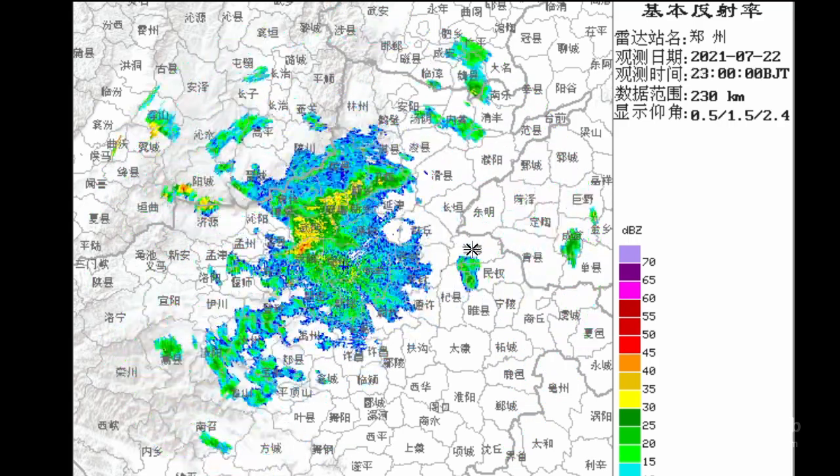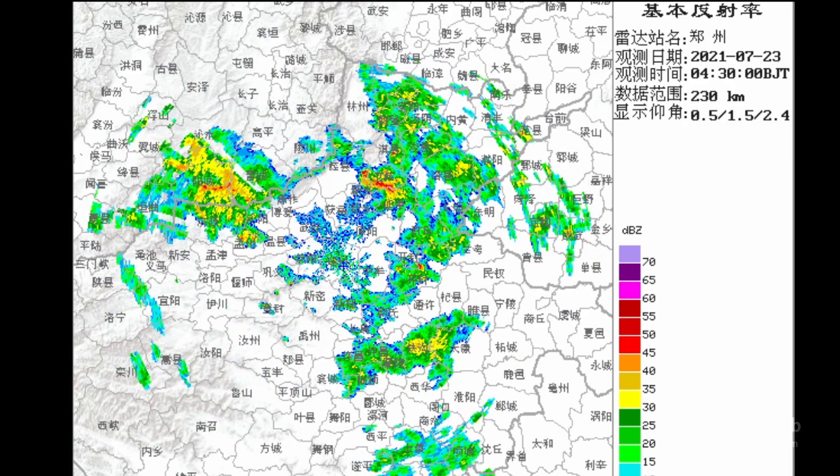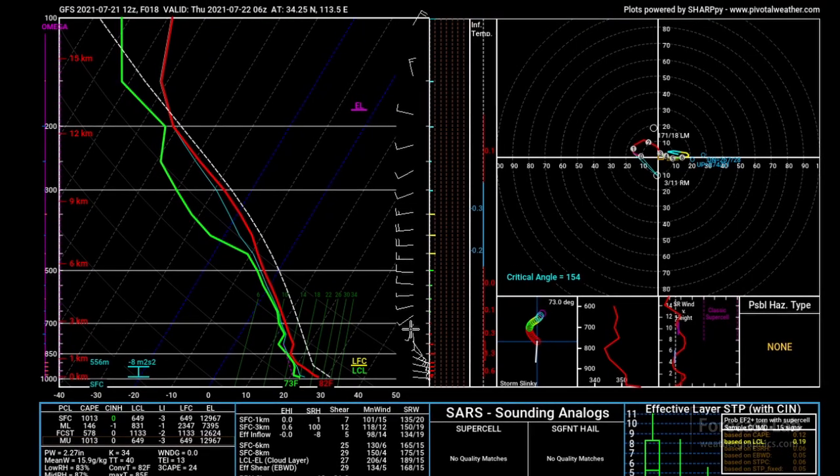As we get into Wednesday and Thursday, some improvement — they're finally getting some relief. Here's a quick look at what the sounding looks like in the middle of that event: tropical moisture all the way up through that sounding, some heating, and very importantly, some easterly flow feeding into that storm complex. See that inflow right there? That means that these storms are being fueled from the east.